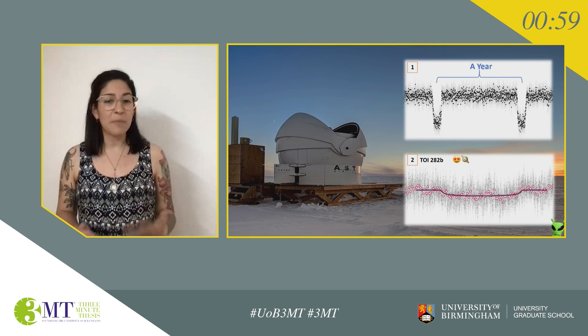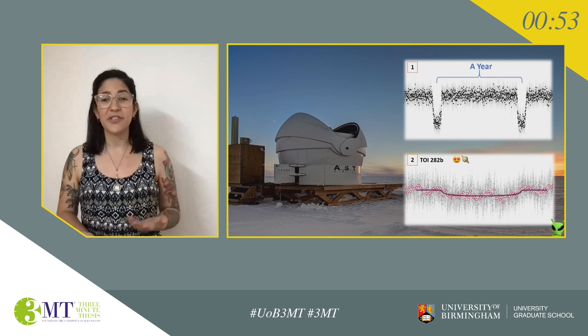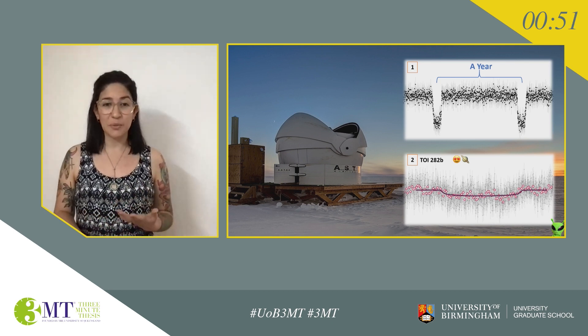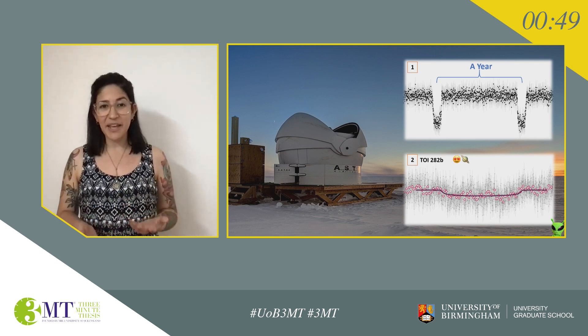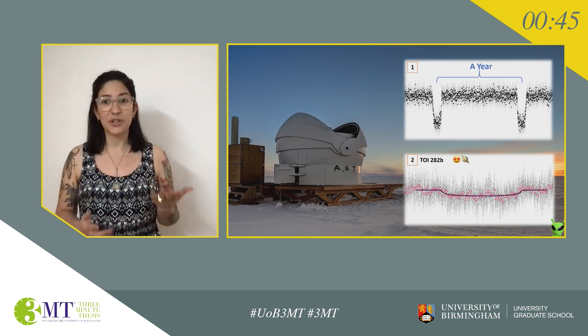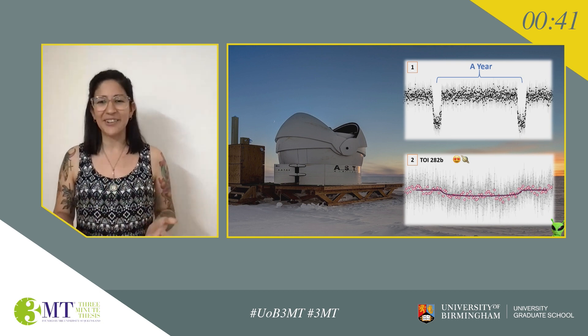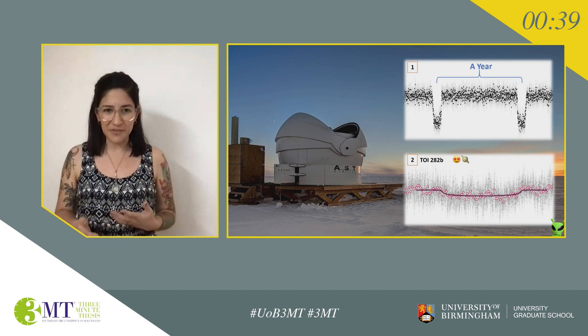This means I can follow up on candidates that nobody else can. Image number two shows an example. This is a transit I observed of TESS object of interest 282b, a planet discovered by TESS and confirmed by me using ASTEP. The transit lasted about 10 hours and it only happens once every 56 days.